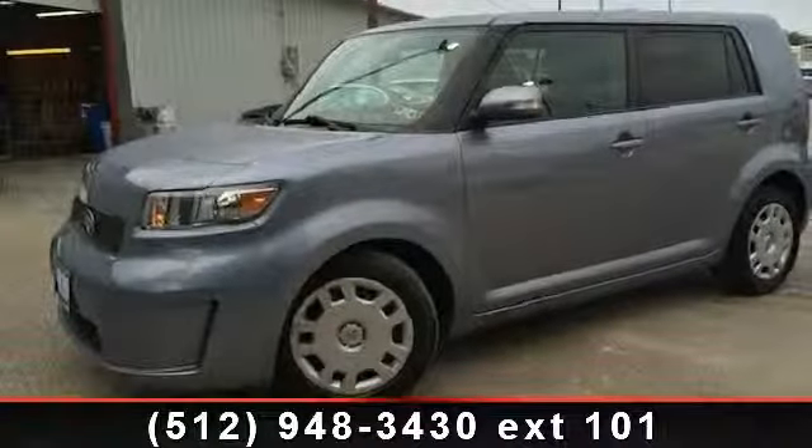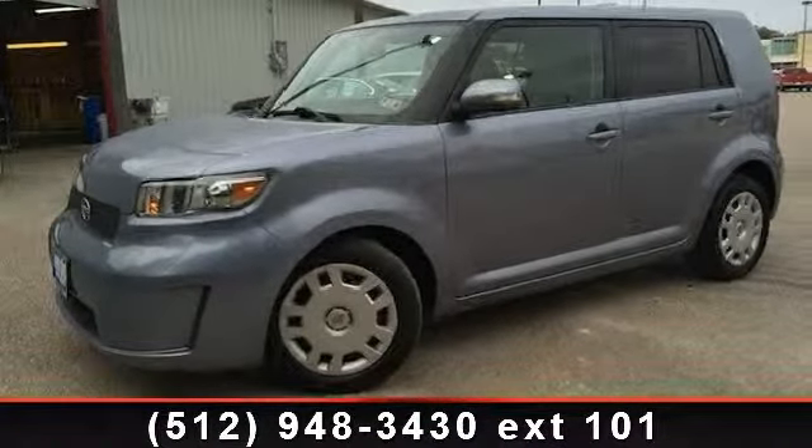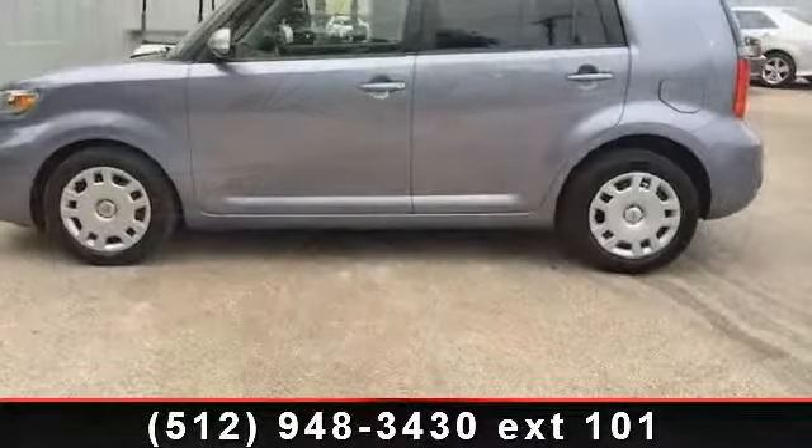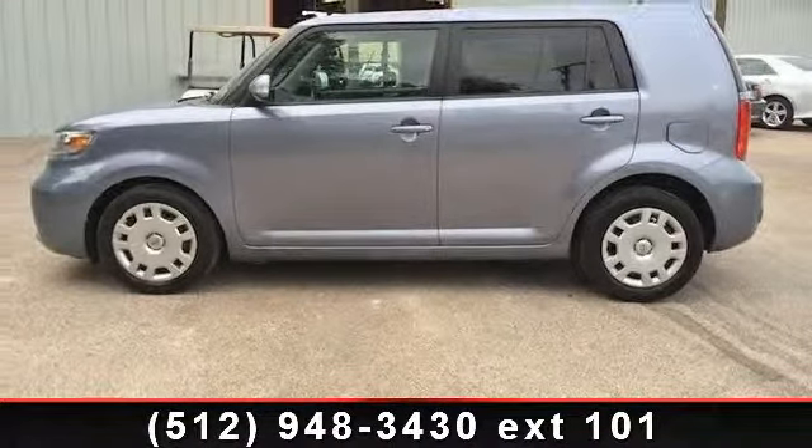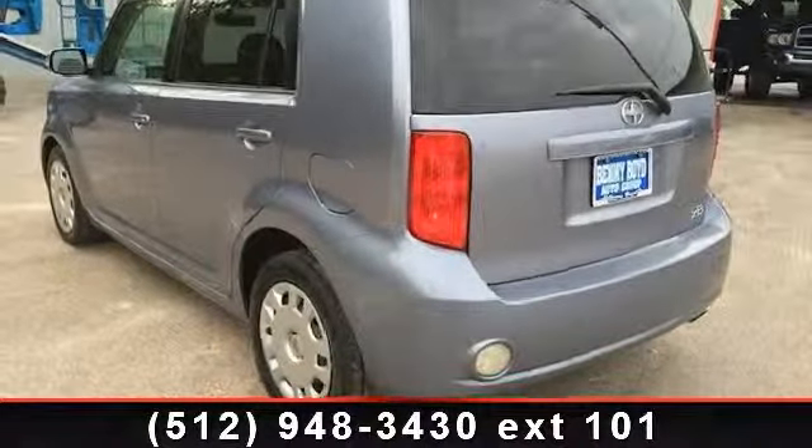Check out this 2009 Scion XB. This may be the set of wheels you've been looking for. This vehicle comes with a reliable 4-cylinder engine, connected to a smooth shifting automatic transmission.